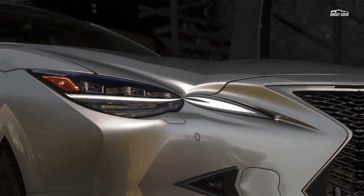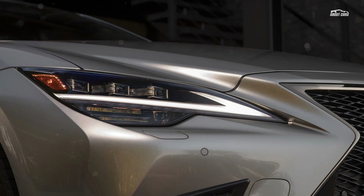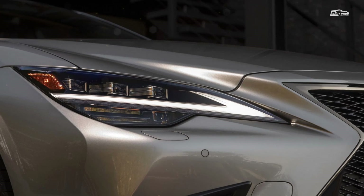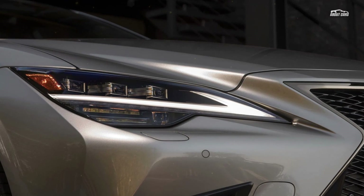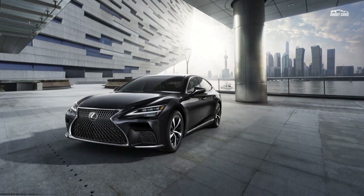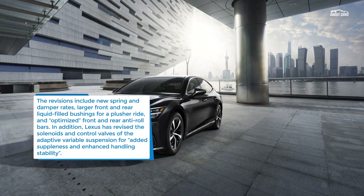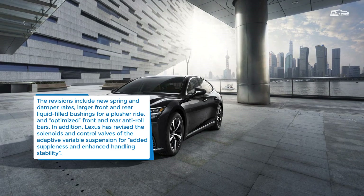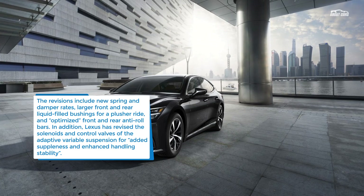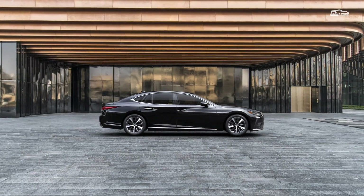As for the 2021 LS 500h, the hybrid powertrain has been further tuned to utilize a new battery strategy and offer more power through the electric motors during acceleration. The shift software has also been updated to take advantage of the new changes. Total system output is rated at 354 HP, with the 2021 LS 500h offering a 0-60 mph time of 5.1 seconds.